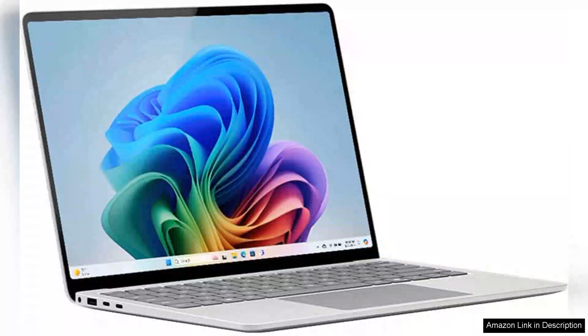The Microsoft Surface Laptop 2024 impresses with its sleek design and robust performance, making it an ideal choice for professionals and students alike.